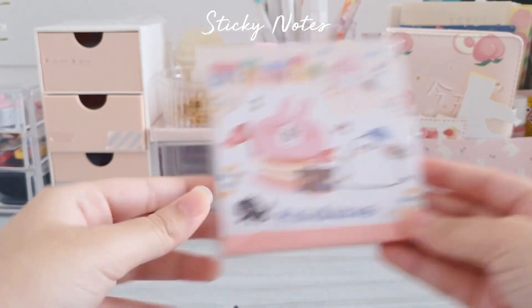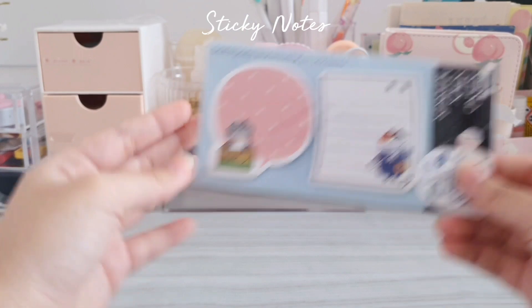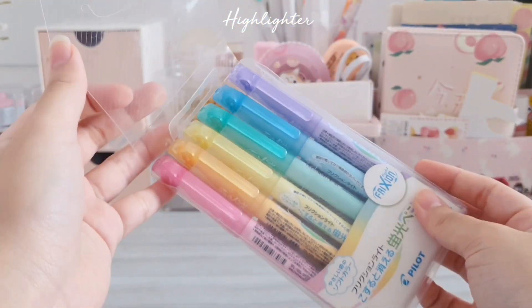I also got some animal sticky notes and I think all of them look very cute. One of them is actually a memo pad but the others are sticky notes. Moving on, I also bought this six-color pastel friction highlighter set.